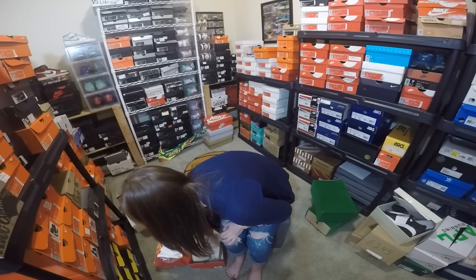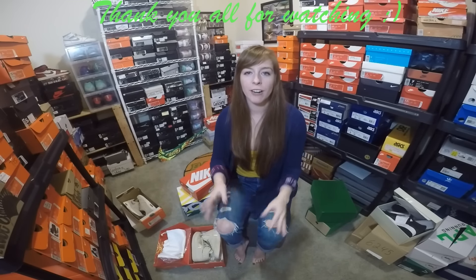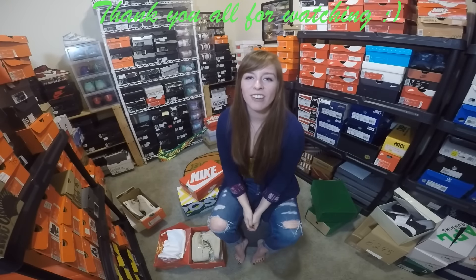That's really the recap — picked up a lot of dope things. Hopefully you got a good view. I'm still trying to figure out where I should hold stuff and things like that, but let me know if you have any questions.